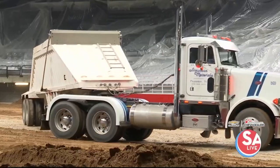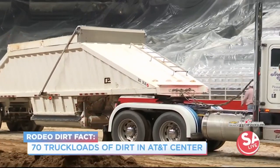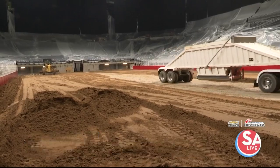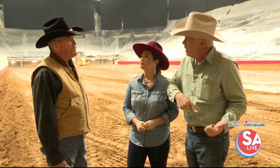How much dirt? 70 truckloads that are brought in during the day, and probably by around 3 o'clock, 3:30, it will all be in here. When did they start? About 6, 6:30 this morning.